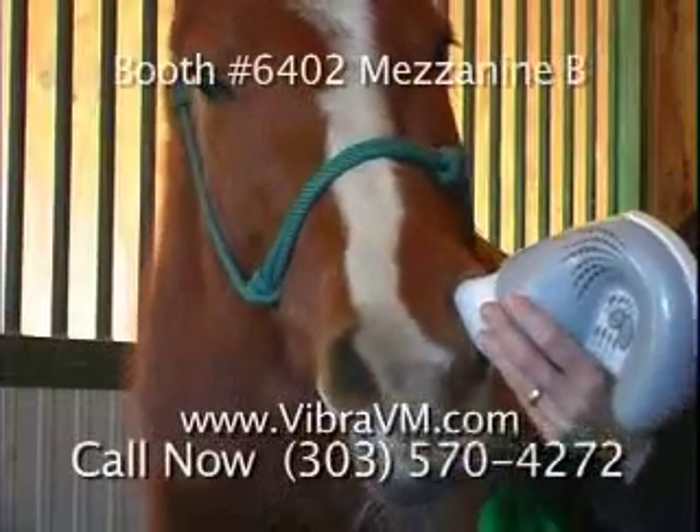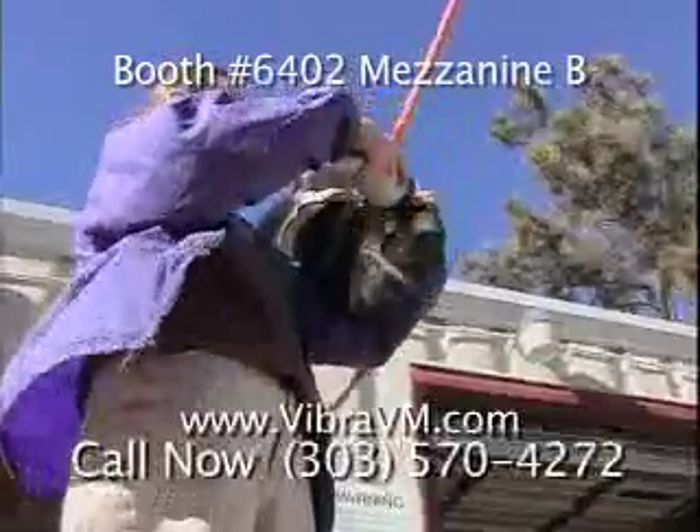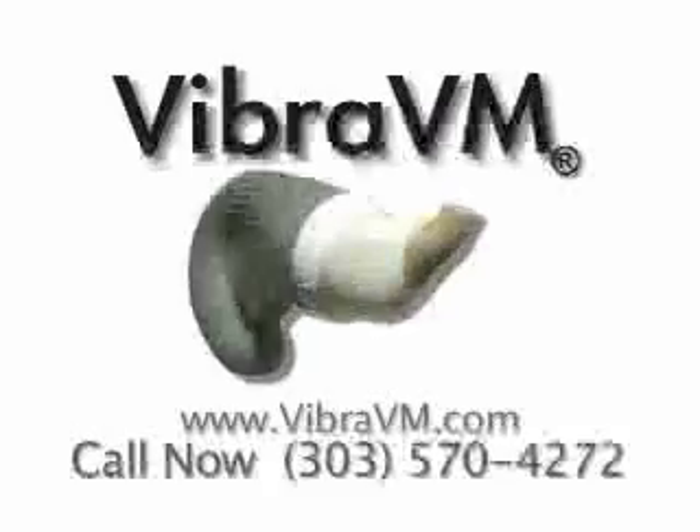Visit booth number 6402, give us a call at 303-570-4272, or check us out online at vibravm.com. Make today the last day you deal with equine respiratory problems.